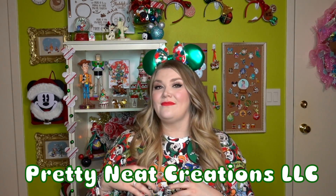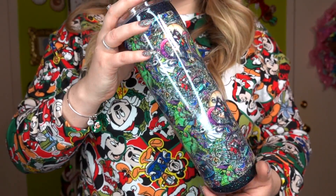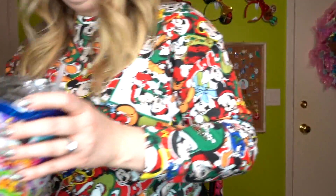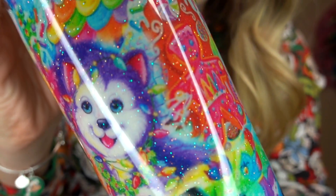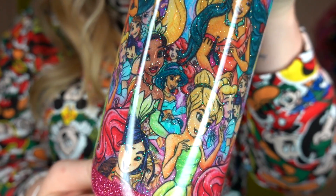Our first small shop is a friend of mine named Ashley and she creates Pretty Neat Creations LLC. I have featured her on my channel several times — she makes stunning glitter tumblers. Ashley does everything custom. You can choose between 20-ounce or 30-ounce tumblers, and everything is caked in glitter. You get to pick the fabric that goes on the outside of the cup as well as the glitter, so you get to fully customize your tumbler. These keep ice cubes for 24 hours and drinks hot for about 12 hours.